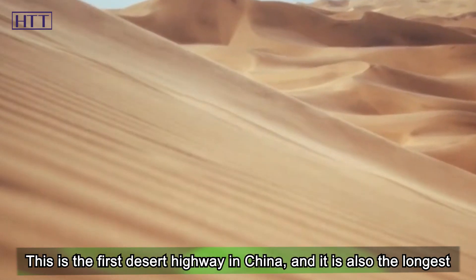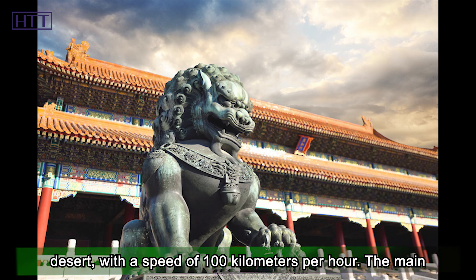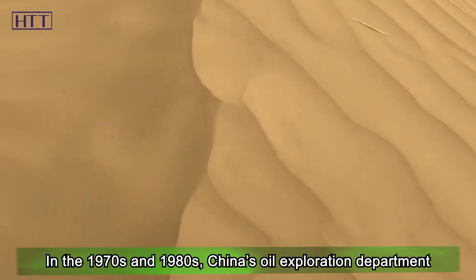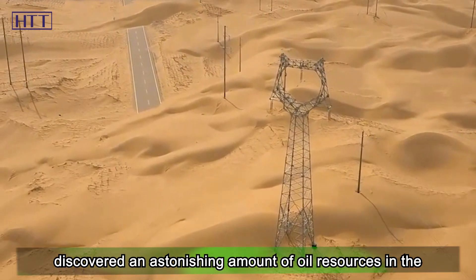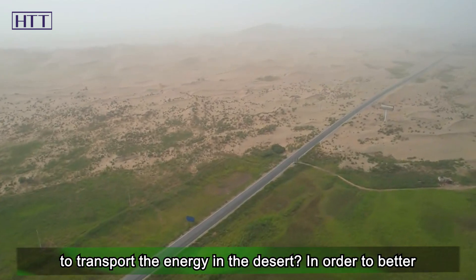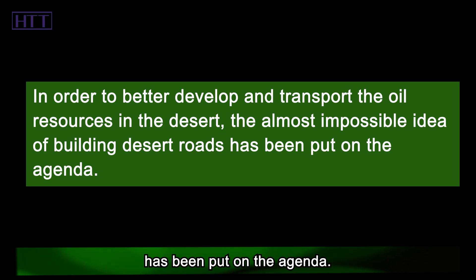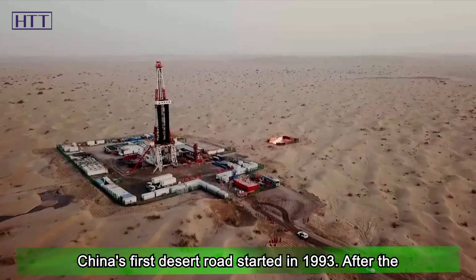This is the first desert highway in China, and it is also the longest high-grade highway in the world that runs through a mobile desert, with a speed limit of 100 kilometers per hour. The main purpose of building this desert road is to develop the oil and gas resources in the Darim Basin. In the 1970s and 1980s, China's oil exploration department discovered an astonishing amount of oil resources in the Darim Basin, which is of great significance to China — but how to transport the energy out of the desert? In order to better develop and transport the oil resources, the almost impossible idea of building desert roads was put on the agenda. With the strong support of the state, the construction of China's first desert road started in 1993.